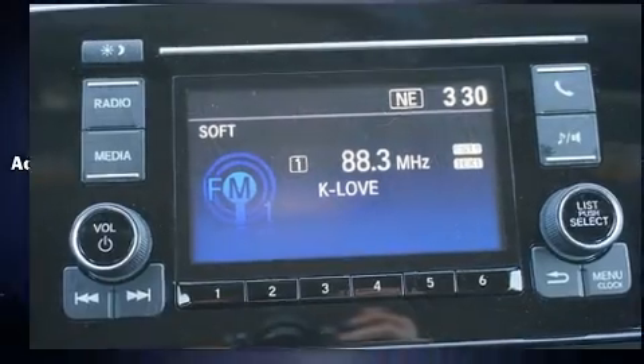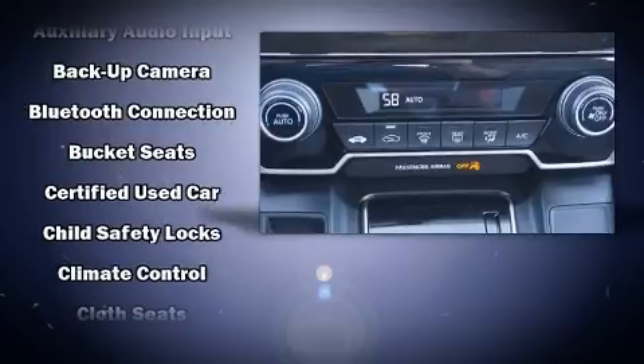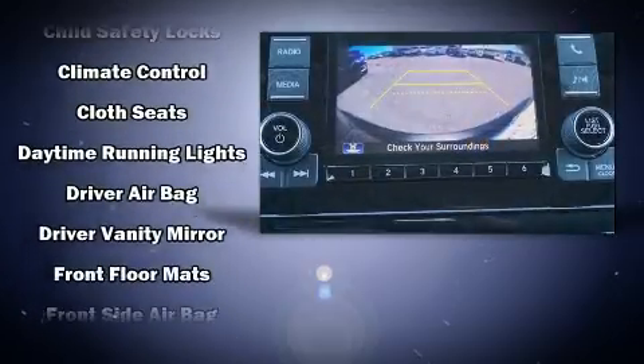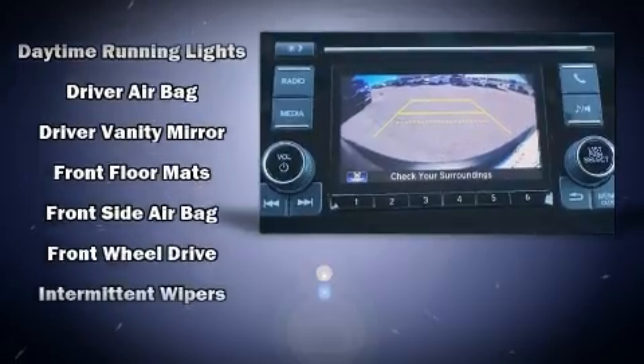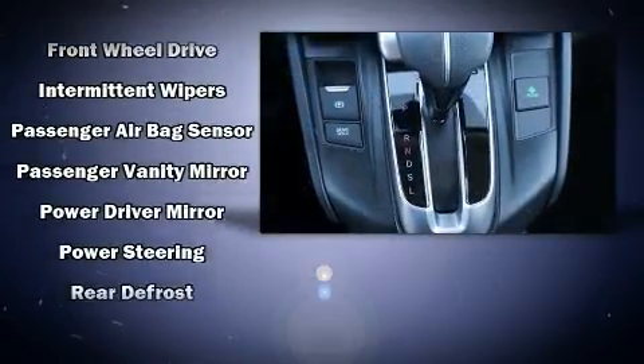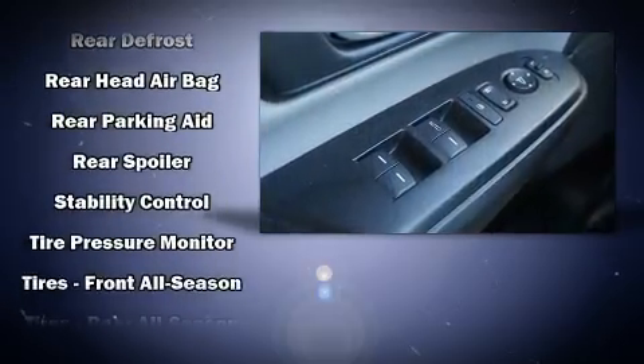Honda also prioritized safety and security with features such as front and side impact airbags, brake assist, and four-wheel disc brakes with ABS. This vehicle has achieved certified pre-owned status by passing Honda's comprehensive certification process, including an exhaustive 150-point inspection.